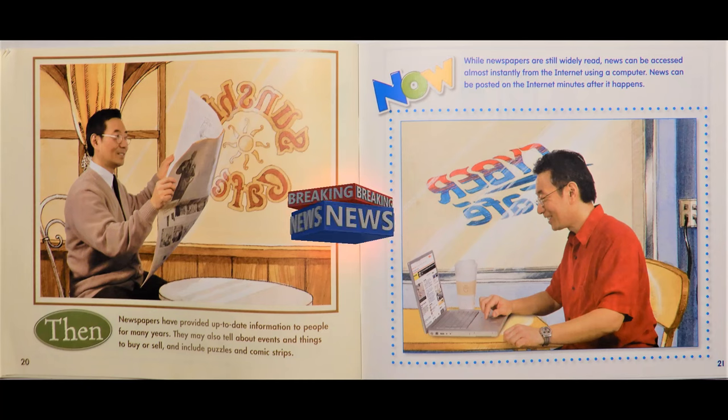Then, newspapers have provided up-to-date information to people for many years. They may also tell about events and things to buy or sell, and include puzzles and comic strips. Now, while newspapers are still widely read, news can be accessed almost instantly from the internet using a computer. News can be posted on the internet minutes after it happens.